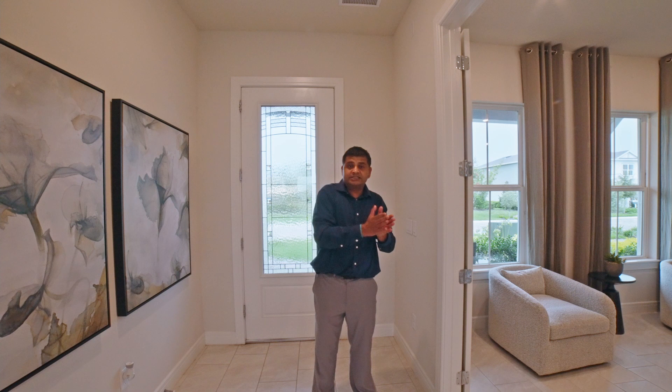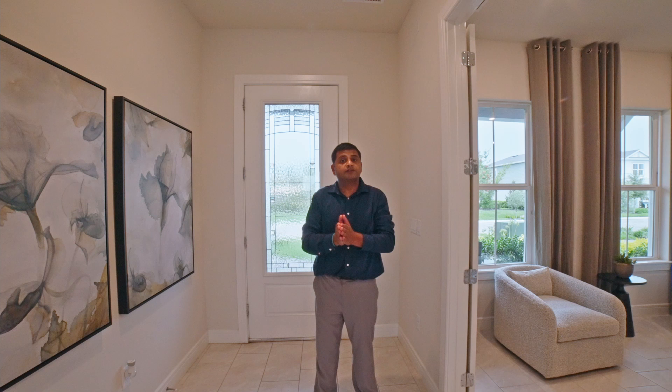Now, this is a builder model so it's going to have a lot of bells and whistles. It is a four-bedroom, three-and-a-half bathroom, but it can be built as a five-bedroom, four-bathroom — so it really depends on what your family's needs are. As I walk in, we have this fire area right there with some lights.